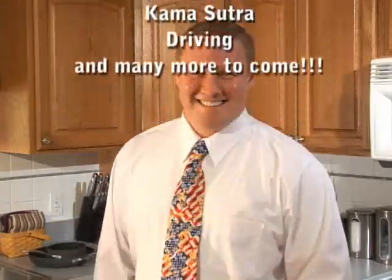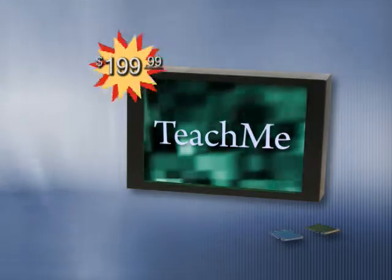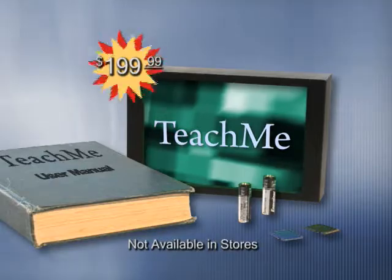The all-new Teach Me comes with two video cards, batteries, and an easy-to-use instruction manual. Available in stores anywhere under any circumstances.